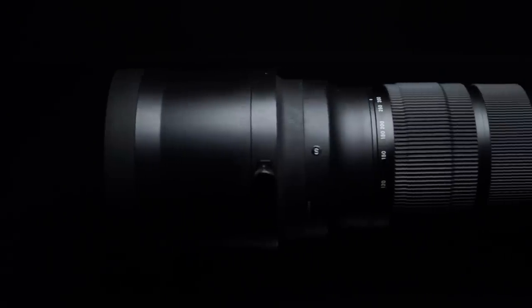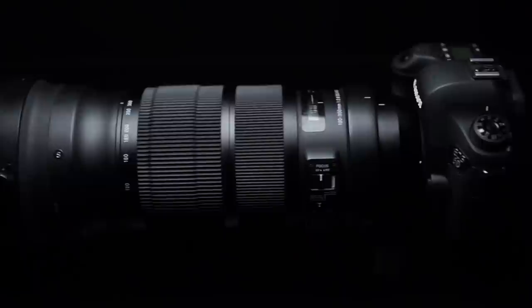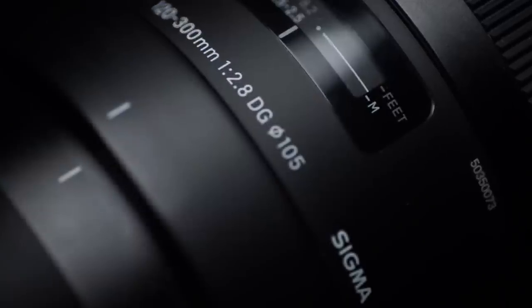Now the monster — this is the Sigma 120-300. We get a lot of questions about this, especially from sports or bird photographers looking for a nice lens but don't want to spend more than $4,000. This is probably the perfect lens for you, because it comes in around $3,500. You get the range of 300 millimeters and the low aperture of 2.8. It's a 120-300 at a fixed f/2.8. Kind of ridiculous.